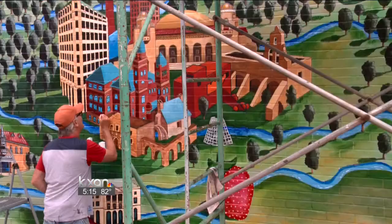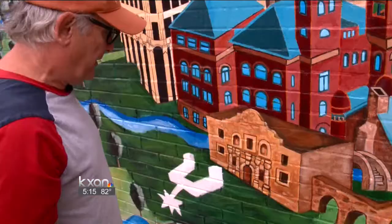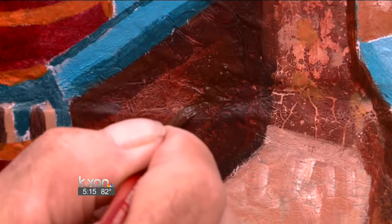For years, graffiti taggers left these murals of Austin and Texas icons alone. The Alamo is one of the hardest buildings I've ever painted, to tell you the truth. But this year, taggers defaced nearly a fourth of this one. It hurts when something happens to something that you've done.